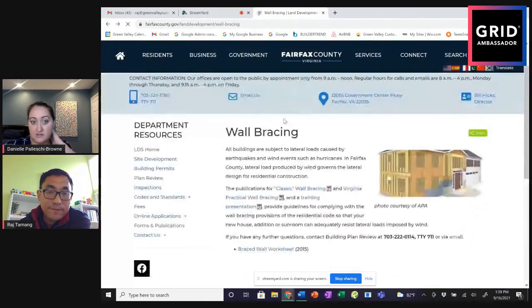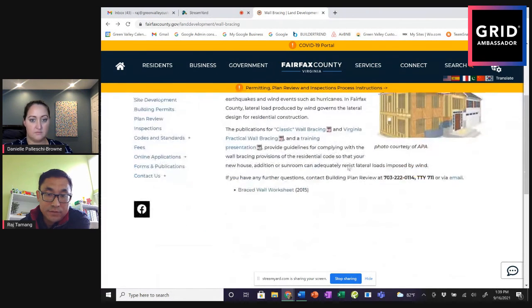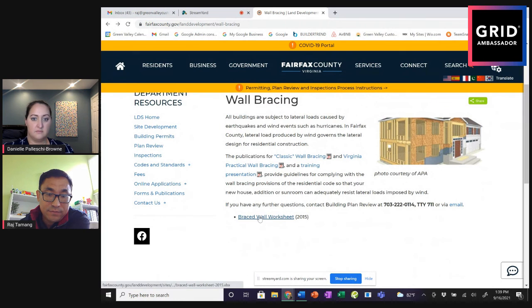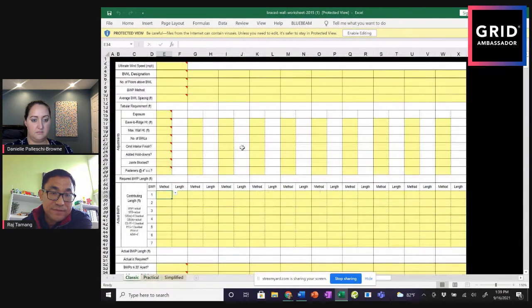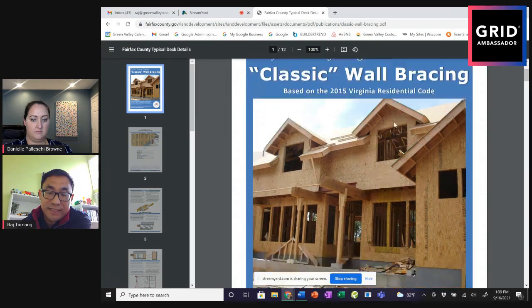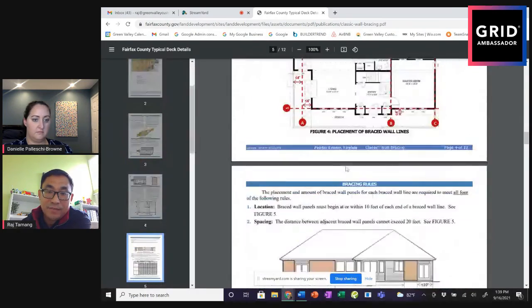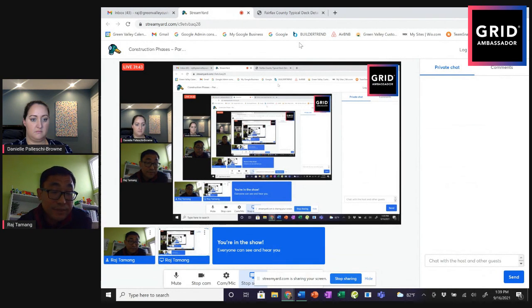Fairfax County has a lot of good information online. If you type 'Fairfax County wall bracing,' you'll find their page with IRC seed calculations that we have to submit for every project — it shows all the requirements for wall bracing design: how much of the wall has to be solid wall, what the spacing is. This is the guideline we follow as structural engineers when designing a building, even for residential construction.